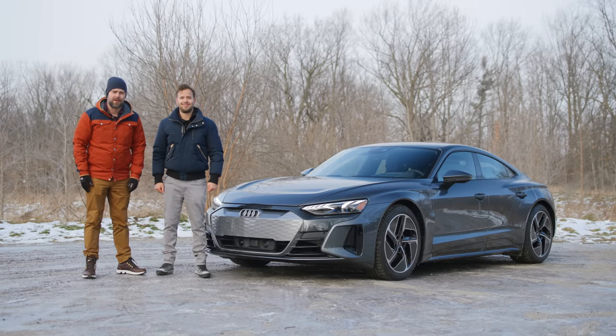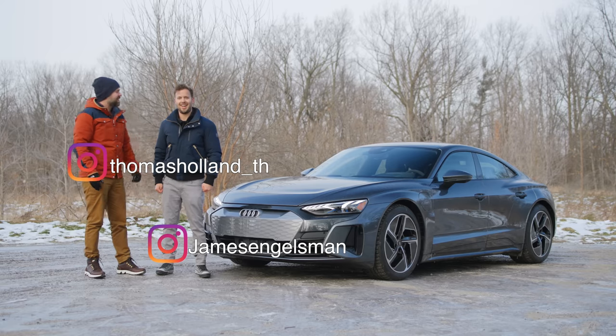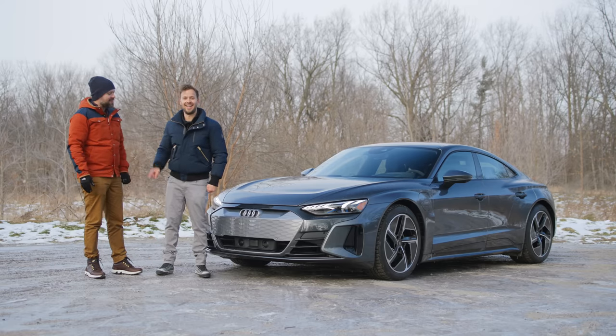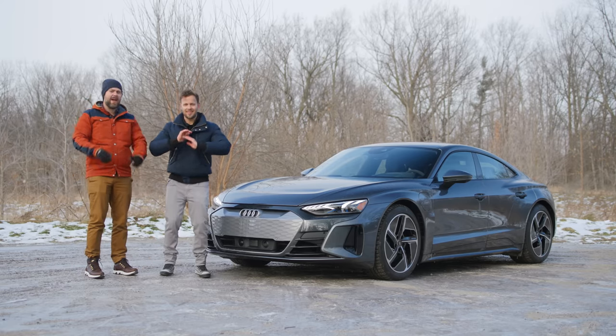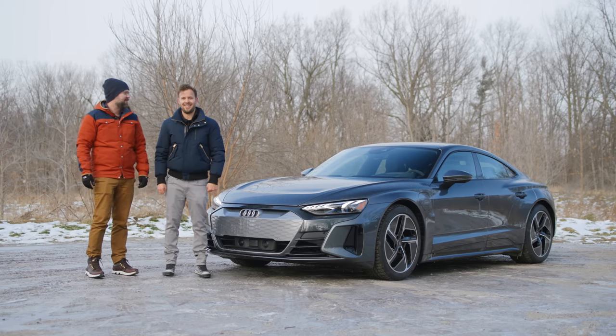Welcome to Extra Throttle House. I'm Thomas and I'm James, and this is the channel where we do casual, quick, easy, laid-back reviews. We also have a main channel.